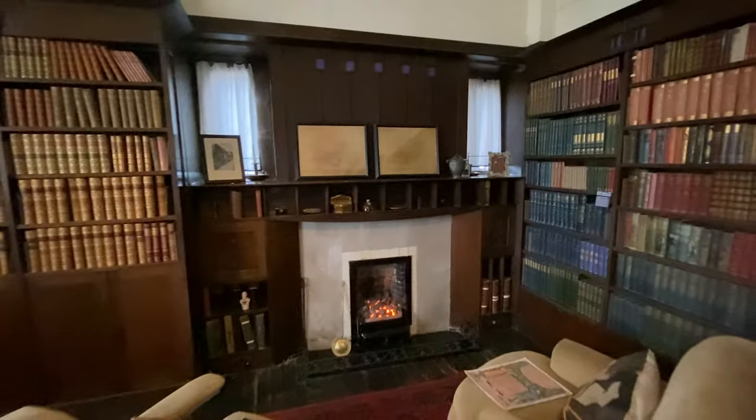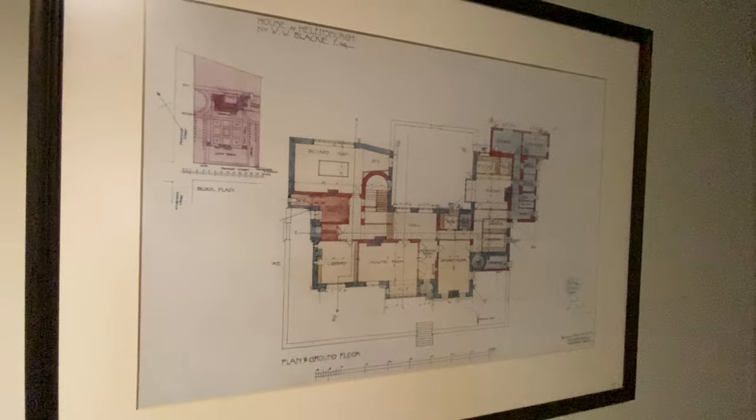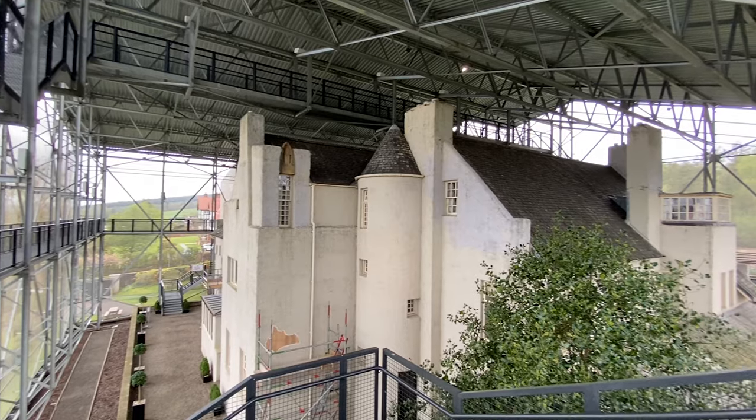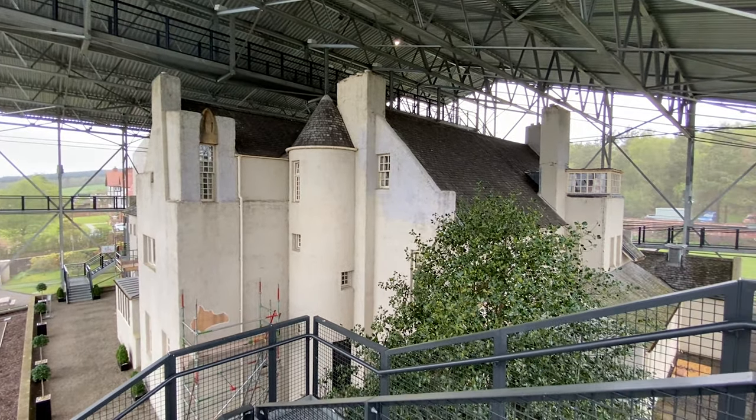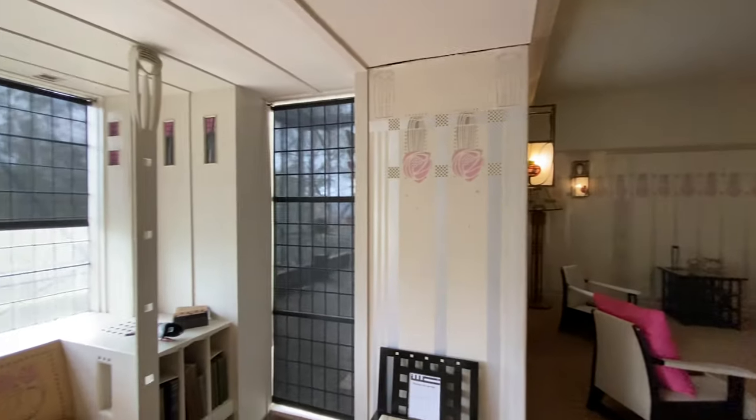Mackintosh actually moved in with the Blackies to get to know them — work out how they lived and how he could build the best house possible for them. The house didn't have the easiest start. The clients were horrified by the initial design and Mackintosh had to dull it down a bit. As a parting gift, he apparently had all the interior doors in the house painted in the brightest colours he could find.